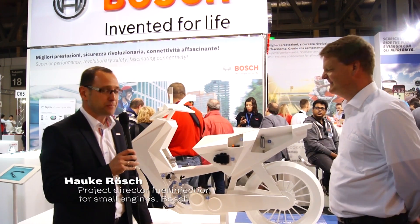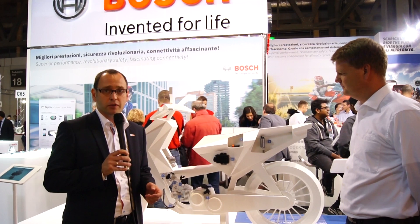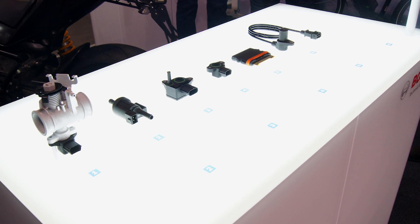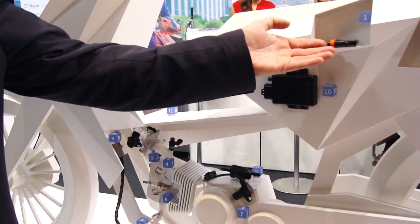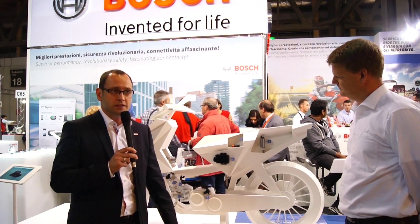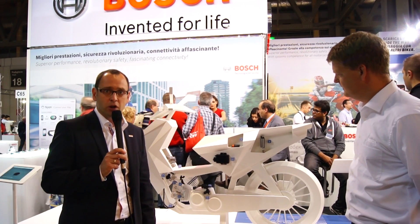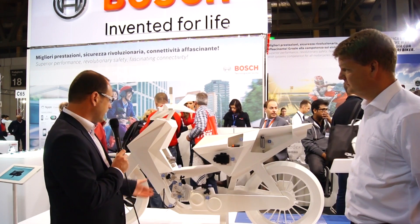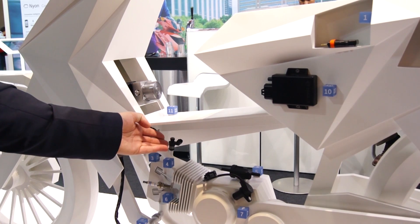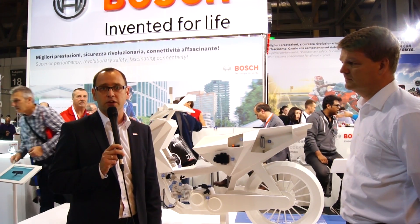Sure I can, Christian. This year at EICMAT, Bosch is launching the new product portfolio for small displacement two-wheelers, particularly sold in Asia. Let me highlight our new engine management system ECU. This is the smallest ECU currently in our portfolio — five times smaller than the ECU we have been using earlier. I would also like to highlight our new injector for small engines, which is also the smallest ever produced injector inside Bosch.